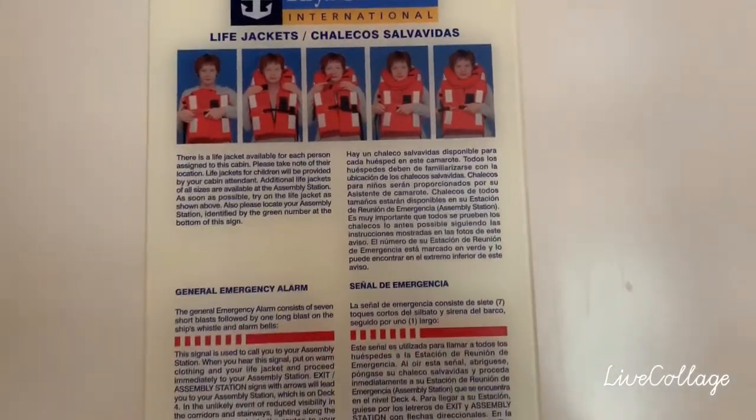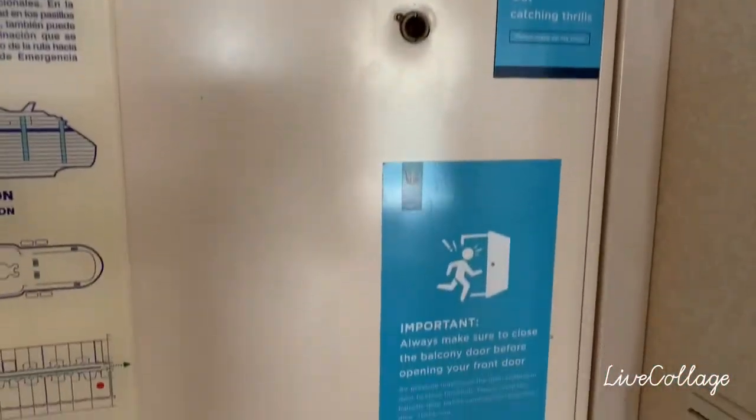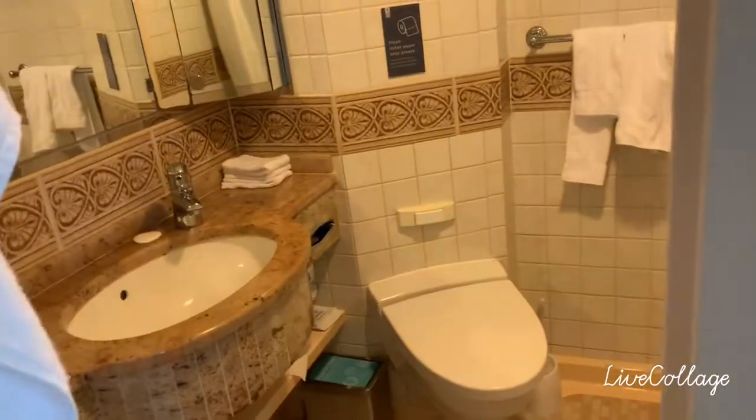So this is the back of the door — you may pause to read the information if you want, but it's not really interesting. You've got all this stuff here, and in here is what you normally have in a cabin.